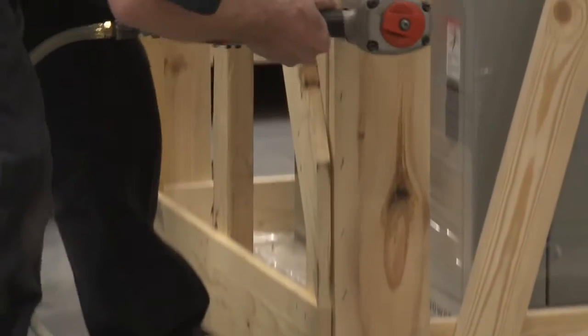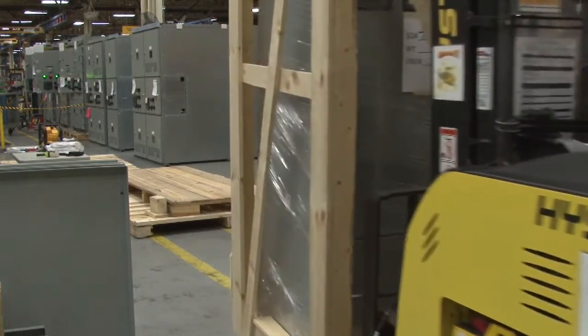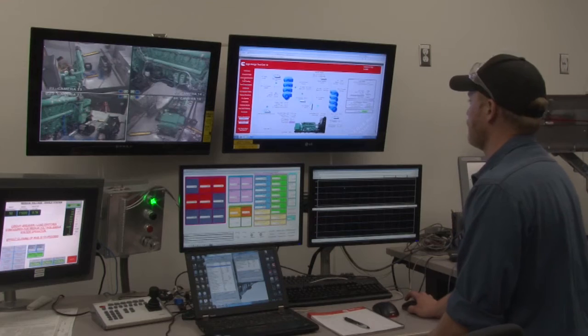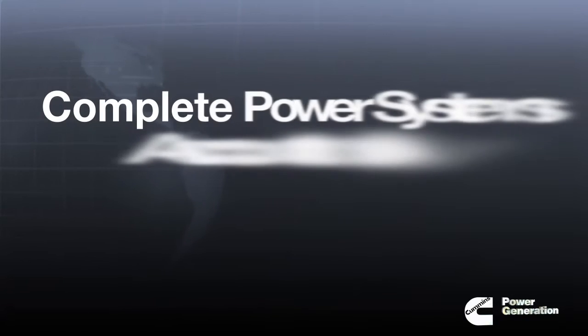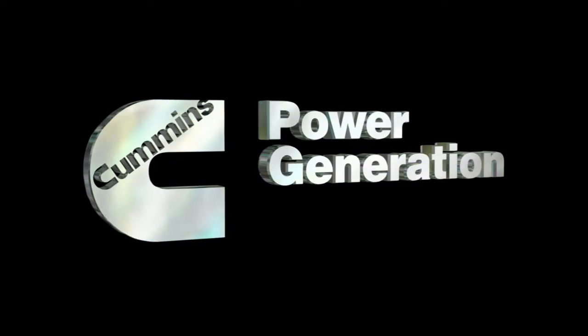When the system leaves our factory, we are confident our products will work exactly as promised. Our integrated testing process is just one of the ways we build accountability into every system we sell. Complete power systems accountability — only from Cummins Power Generation.